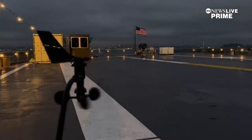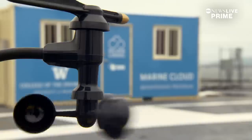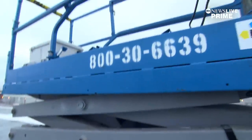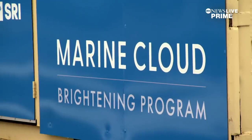On the east side of the San Francisco Bay, on the deck of the decommissioned USS Hornet, scientists from the University of Washington and a group called Silver Lining are giving us a glimpse at a first-of-its-kind outdoor study meant to develop a technology called marine cloud brightening.